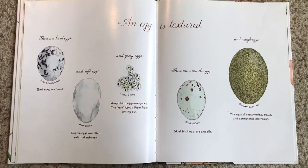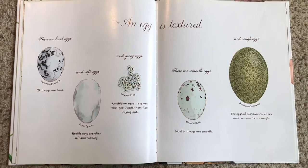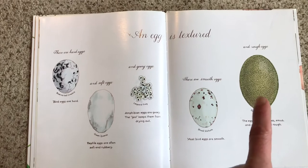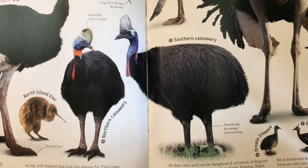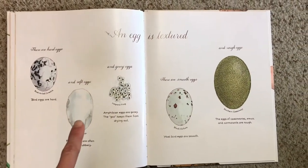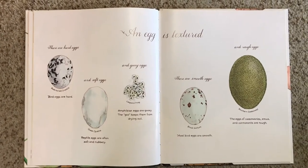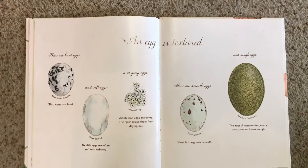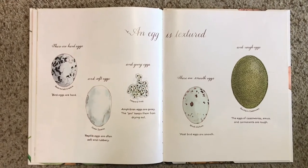An egg is textured — that means they all feel different. All bird eggs are hard; some are smooth, but some are rough, like this big cassowary egg right over here. Cassowaries are large, flightless birds that live in the rainforests of Australia and New Guinea, and they have a crest on their head that looks sort of like a helmet. Reptile eggs, like this green iguana, are often soft and rubbery. Do you remember Teacher Abby's fat-tailed gecko? That's the kind of egg that he came from. Now these ones here are from a leopard frog — those are gooey, kind of soft eggs. The goo feels sort of like jello, but it keeps the eggs from drying out.